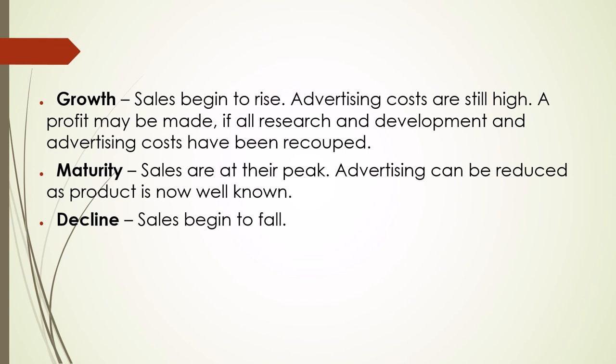Maturity: sales are at their peak. Advertising can be reduced as the product is now well known. And finally, decline, when the sales begin to fall.